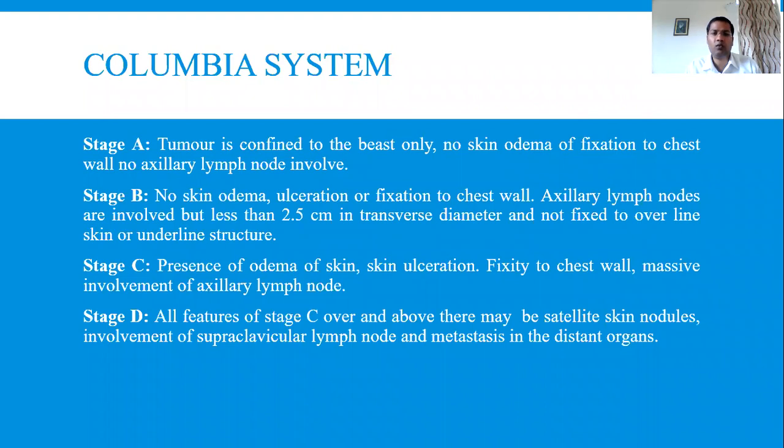In Stage B, the lump size is less than 2.5 centimeters and it is not fixed to the skin or underlying structures. There is involvement of lymph nodes, but the lymph nodes are mobile and not fixed, and the lump itself is mobile. Stage C: there is edema in the skin, meaning the skin is now involved. The lump is fixed to the skin with ulcerations, and the tumor is fixed to the chest wall as well as the skin. There is massive involvement of axillary lymph nodes which are fixed and hard.